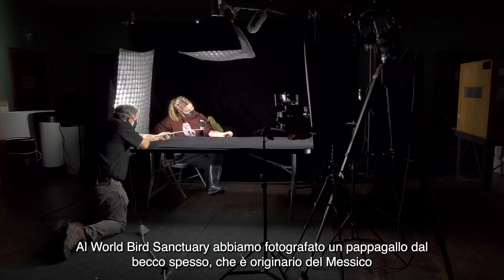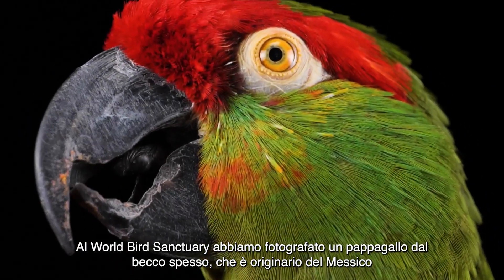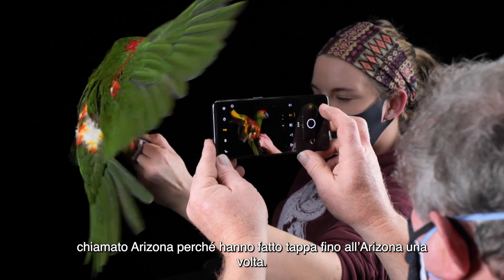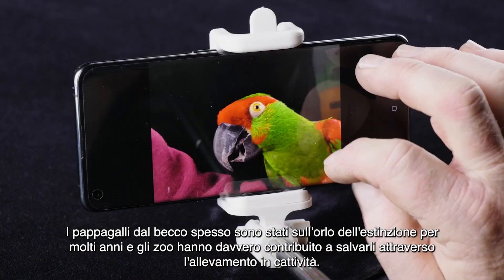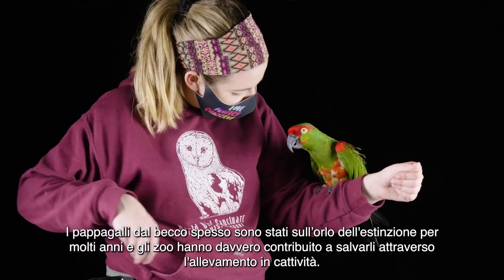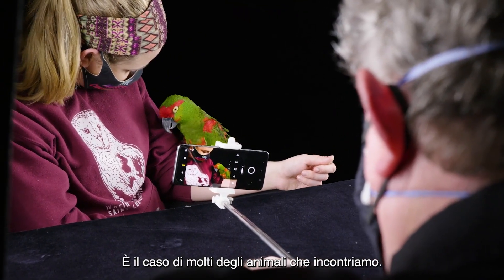At the World Bird Sanctuary, we photographed a thick-billed parrot, which is native to Mexico. This one was named Arizona, because they did range up into Arizona at one time. Thick-billed parrots have been on the verge of extinction for many years, and zoos have really helped to save them through captive breeding. That's the case with a lot of the animals we meet.